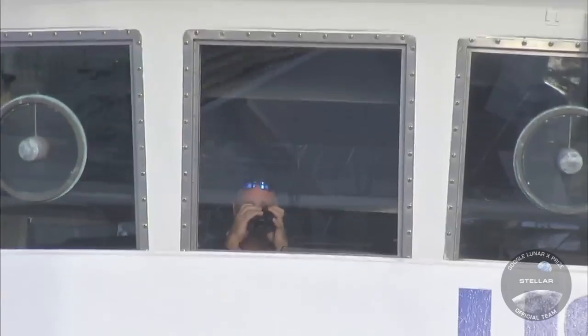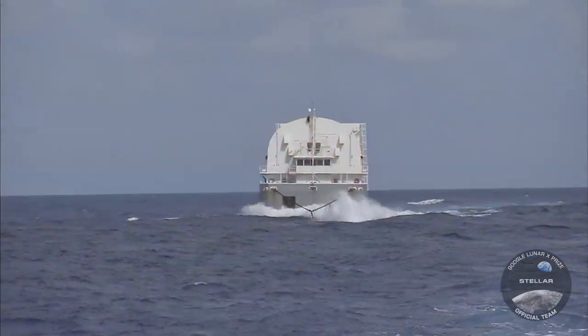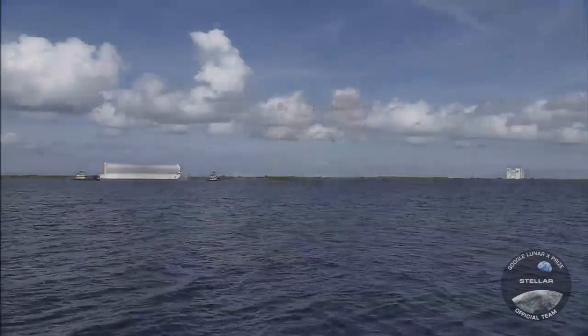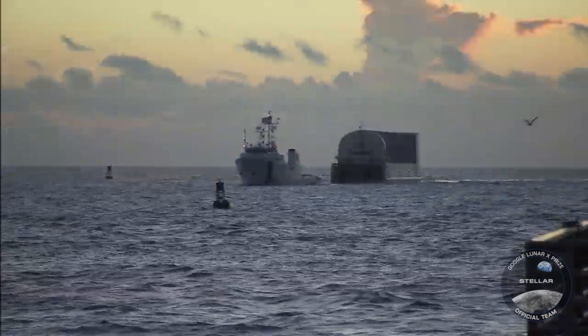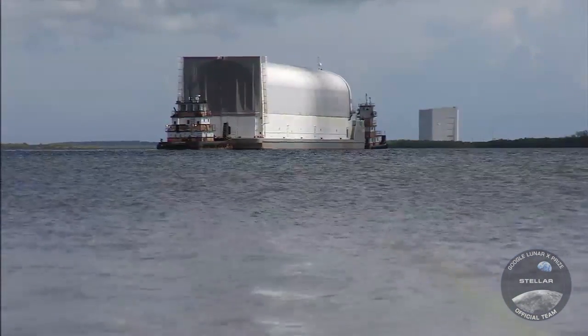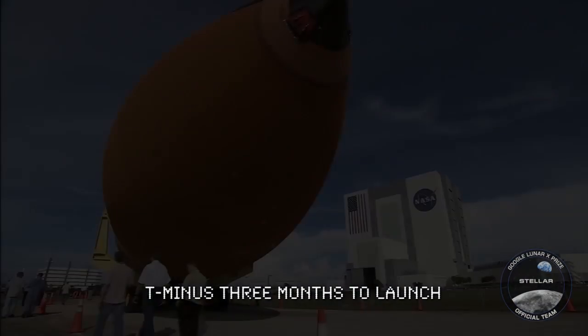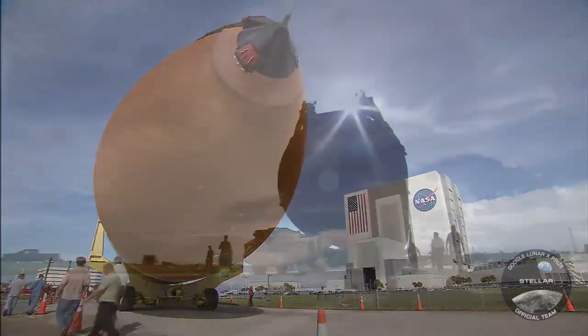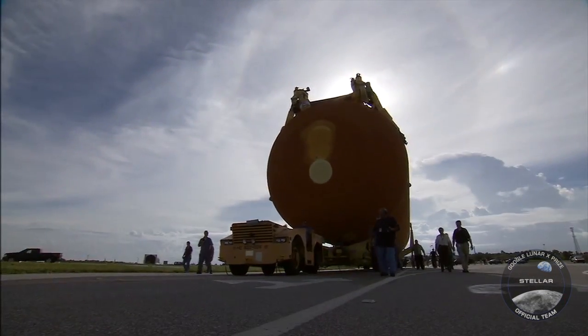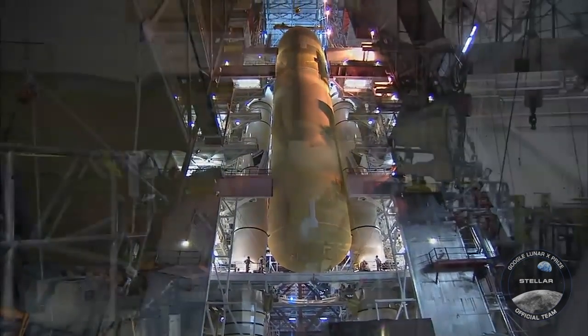A 12-person crew has kept a week-long vigil while the barge carrying the external tank made the 900-mile trek from Louisiana to Florida's central east coast. The iconic orange external tank finally arrives at the Kennedy Space Center. One month later, the ET is mated to the solid rocket boosters to form the backbone of the stack. Now all that's missing is the spacecraft itself.